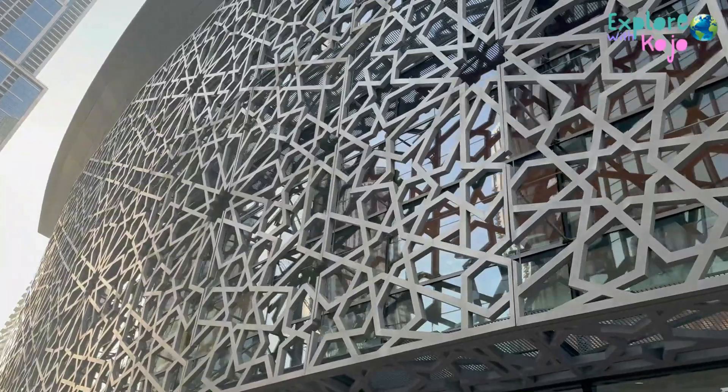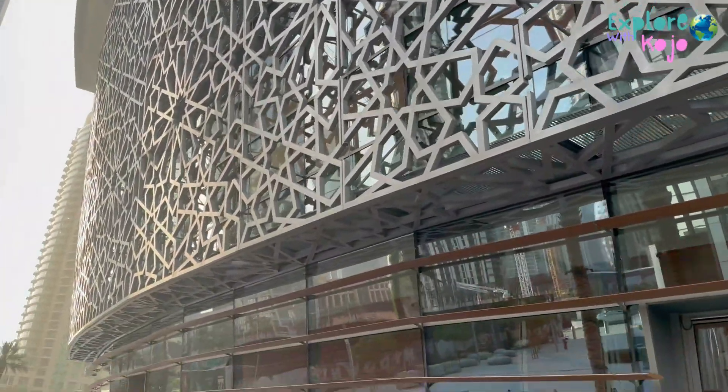The design of this building is one of my favorites in the city. It is really beautiful.